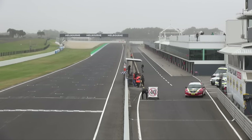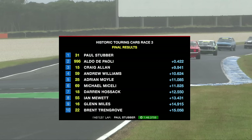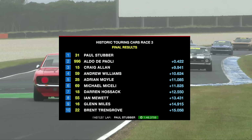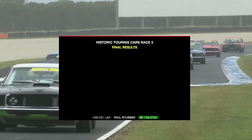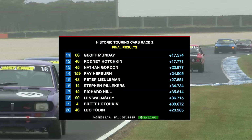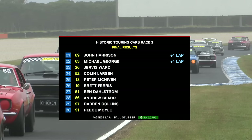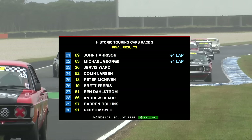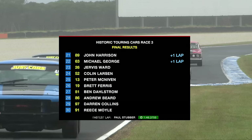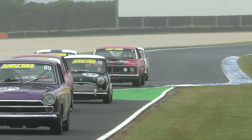It is a very, very misty, foggy, almost eerie silence that has taken place here at the Phillip Island Grand Prix. Confirmation: Paul Stubber in the 31 takes the win over Aldo DiPoli, Craig Allen, Andy Williams, Adrian Moyle, Michael Michelli, Darren Hossack home in seventh. Ian Muir, Glenn Miles, Brent Trengove, fastest lap to Stubber on a 146.37. Jeff Munday, Rodney Hodgkin, Nathan Gordon, Ray Hepburn, Peter Muleman in 15th, Stephen Pillick in the Tarana, Richard Hill, Les Walmsley, Brent Hodgkin, Leo Tobin, John Harrison, Michael George rounding out the finishers. Jervis Ward and Colin Larson sadly with damage, Peter McNiven withdrew. And that everybody is Island Magic 2023.